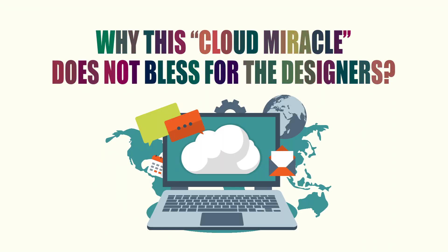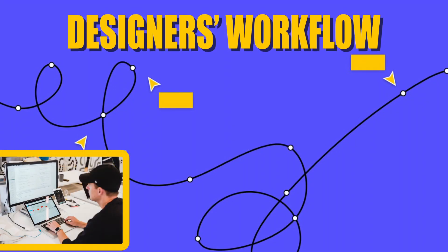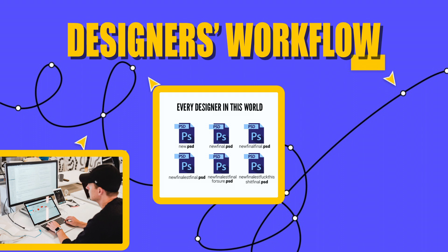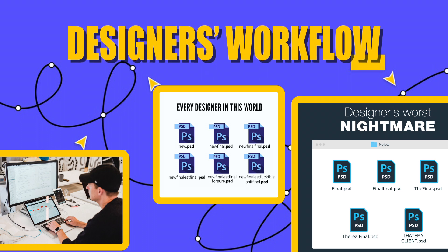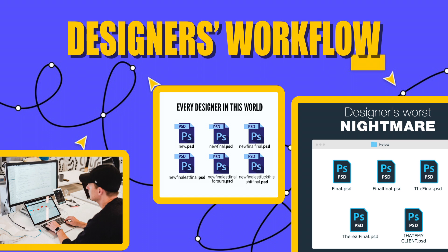Designer projects tend to go like this: use a number of tools to create a design mock-up, export it to files, save it on Dropbox, and then send a file link for review. There is a lot of back and forth, and the risk of winding up with multiple versions of the same file along the way is high — just like this picture, starting from 'final'...